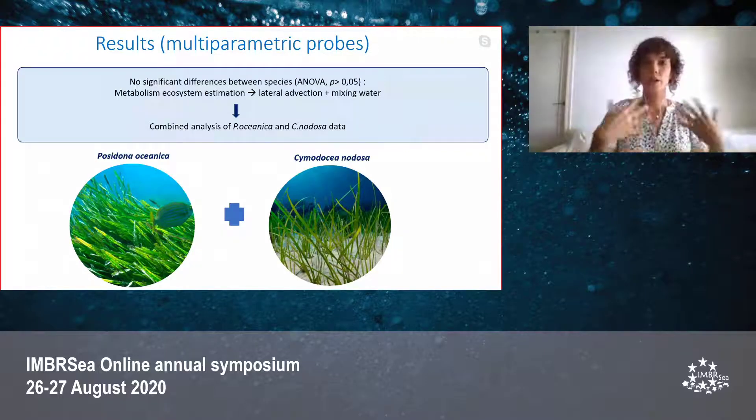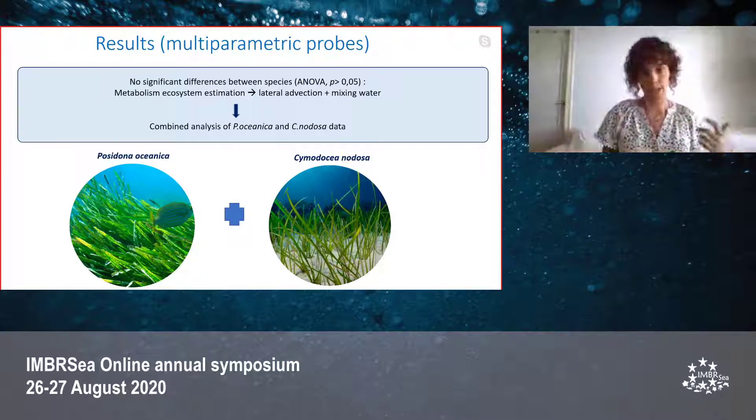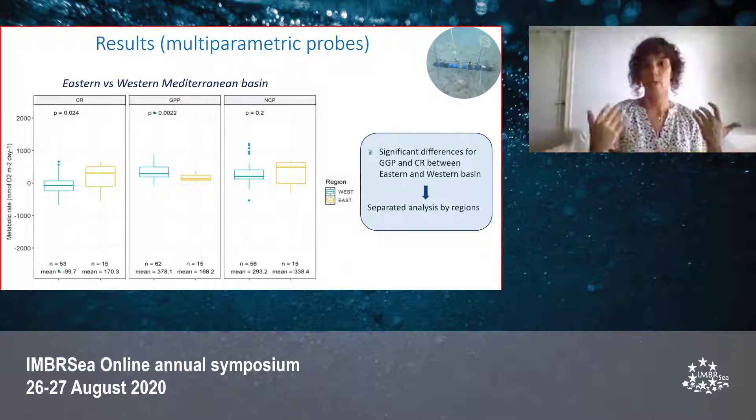For multi-parametric probes, we didn't find significant differences between species, which illustrates that the multi-parametric probes assess metabolism at an ecosystem level. This may be due to lateral advection together with mixing of the water column. We therefore combined the analysis of Posidonia oceanica and Cymodocea nodosa data. We did find significant differences between the eastern and western Mediterranean basin for gross primary production and community respiration, so we separated our analysis by region.